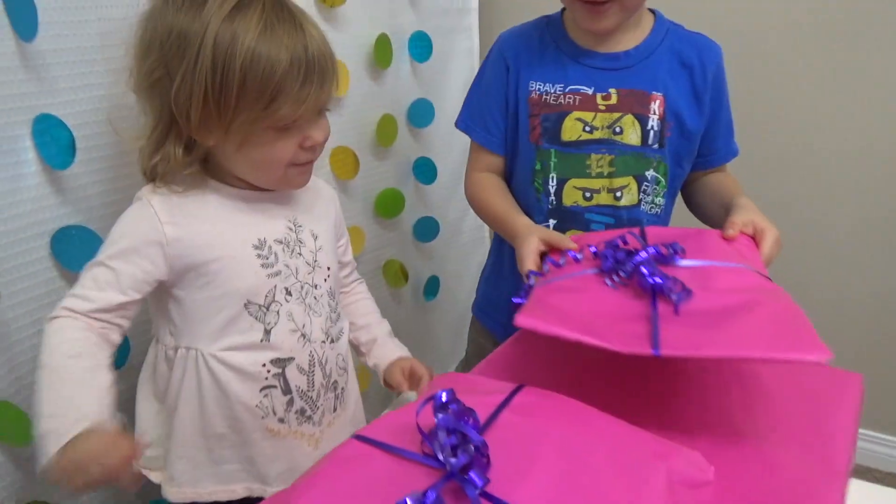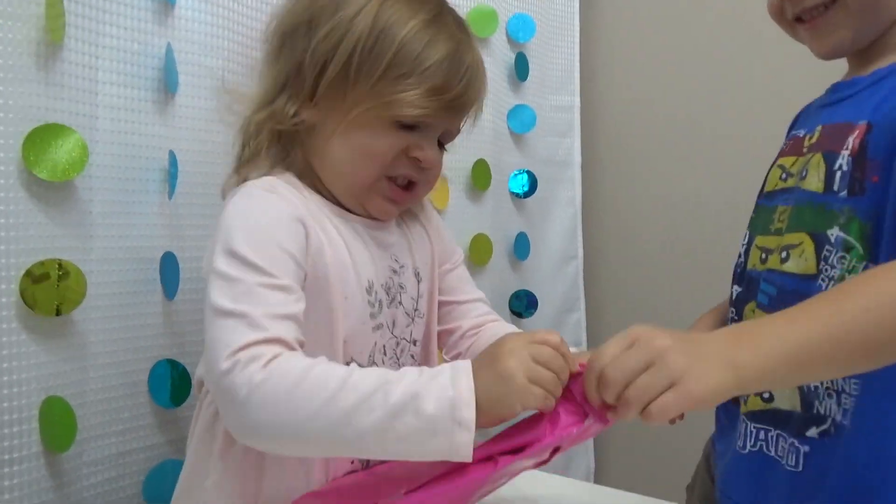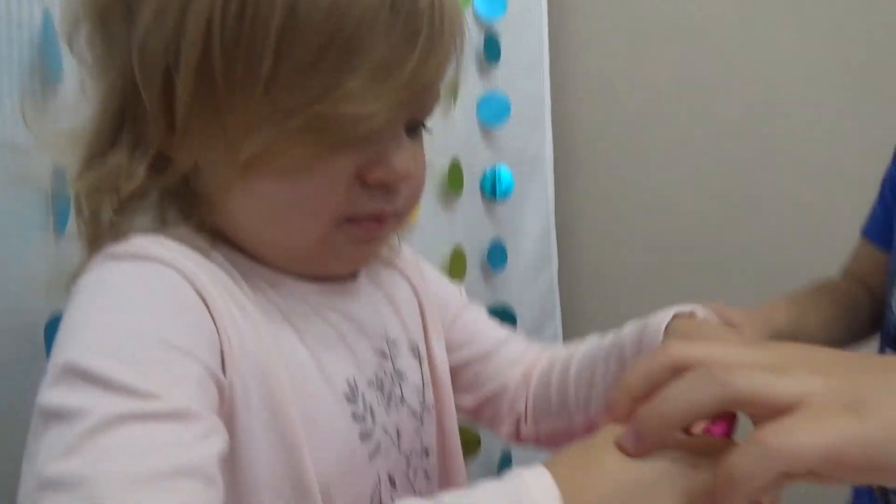This one is from me. Veronica, let's open this one first. Okay. Well, it's hard work opening presents. Yeah.